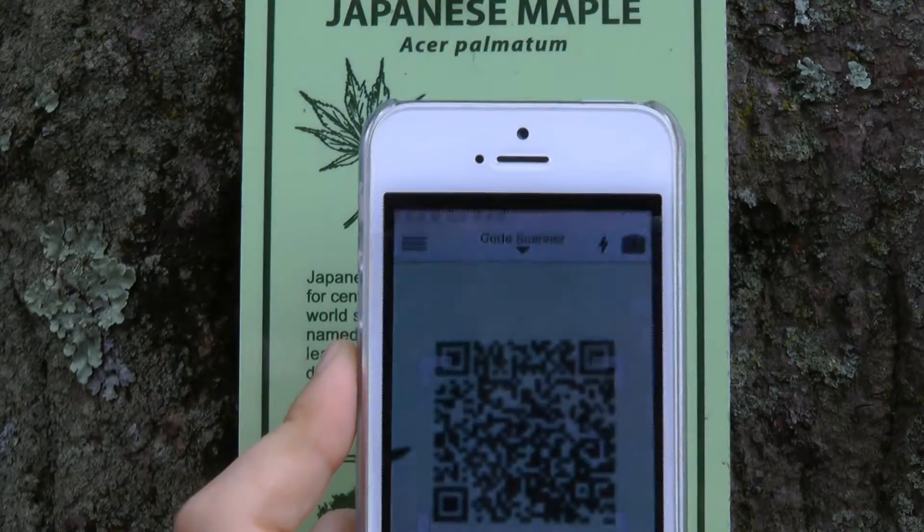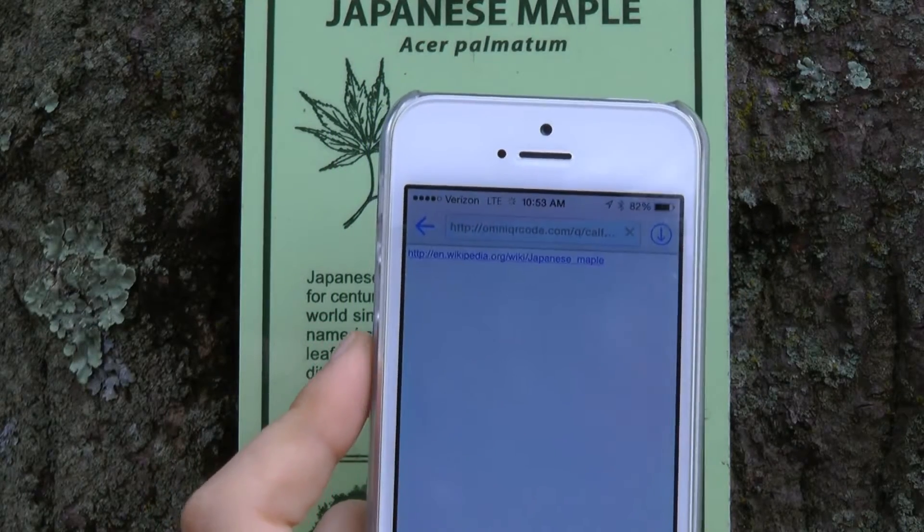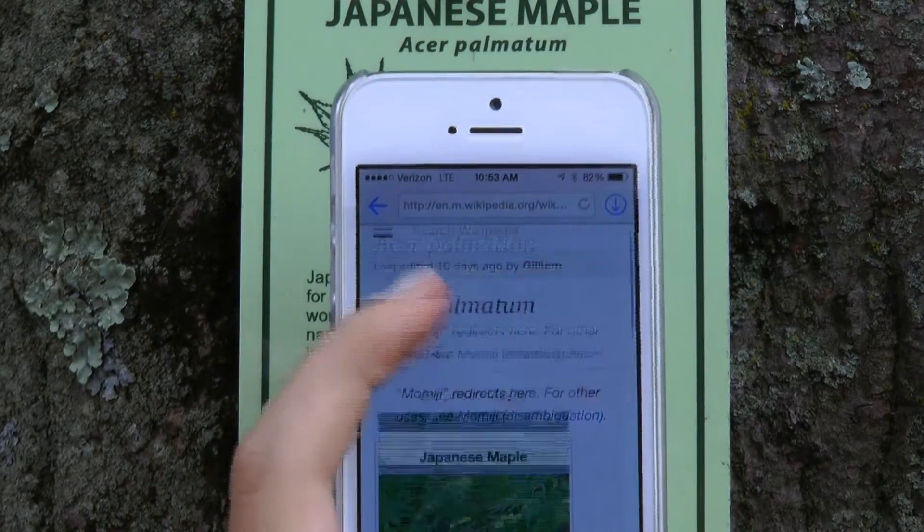If you walk into Matthews Park, you'll be able to learn more about 24 different species of trees simply by scanning a code into an app. We felt that putting QR codes on the signage would be helpful to get people more interested in using these.